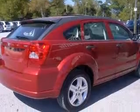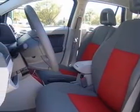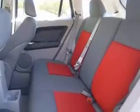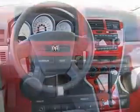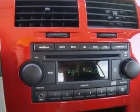This vehicle has an Inferno Red Crystal Pearl Coat exterior and includes the following options: AC Power Outlet (one), Air Conditioning, Alloy Wheels, CD Player, Center Console full with covered storage, Clock in radio, Front Seat Type: Bucket.